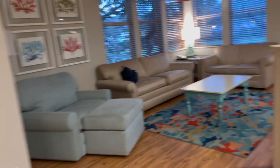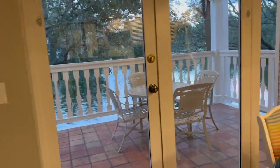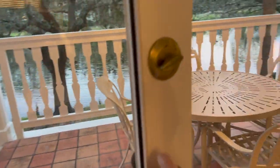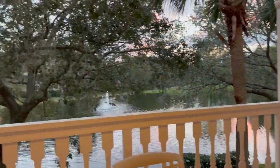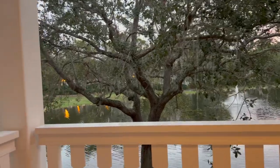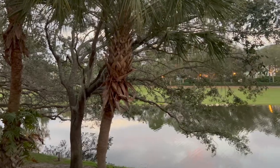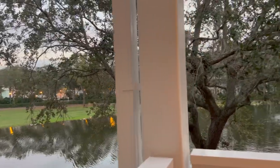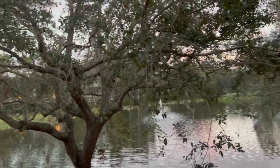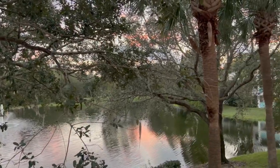I didn't show you the best part, which is the balcony. I've never had such a beautiful view — I don't even know what to say. This is my new favorite view. Look at this. You can hear the water. The sun is just going down. This is just perfection. Absolutely love this. So, so, so pretty.